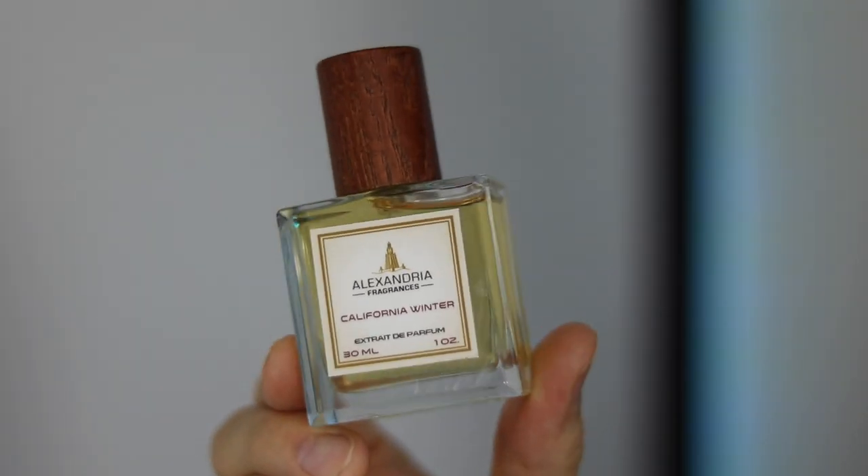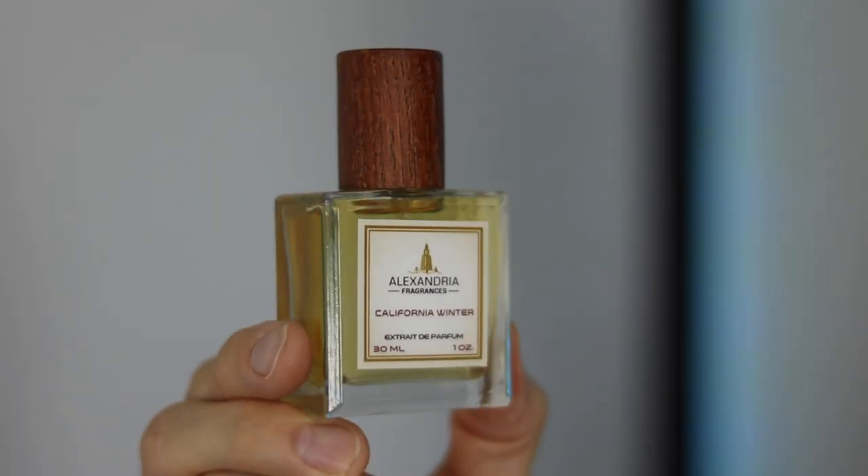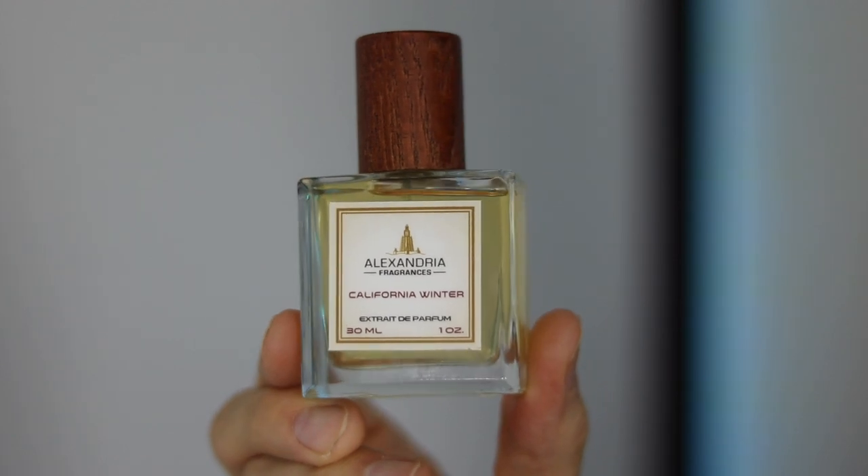Let's get into the fragrances. The first one is called California Winter. Yes, I know it's got winter in the name, but I'm pretty sure California winters are probably still warmer than the English autumn, so I think this one just works perfectly. Notes are saffron, raspberry, leather, pink pepper, jasmine, and frankincense.